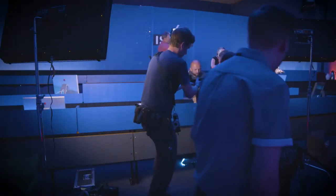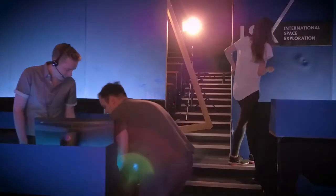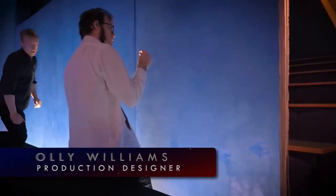Today we're on the mission control set, which should be a university lecture theatre, but we've sort of shortened it, lit it up real nice and it's going to be our mission control for the day. I'm Oli, I'm the production designer and I'm overseeing them putting together the set.